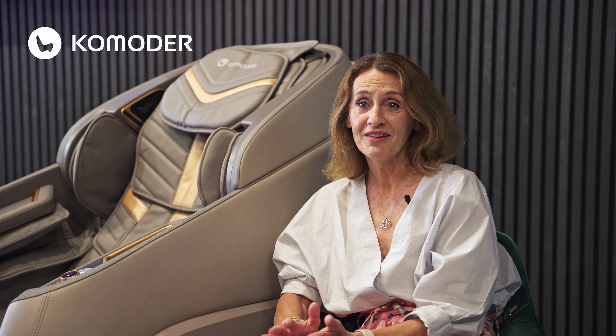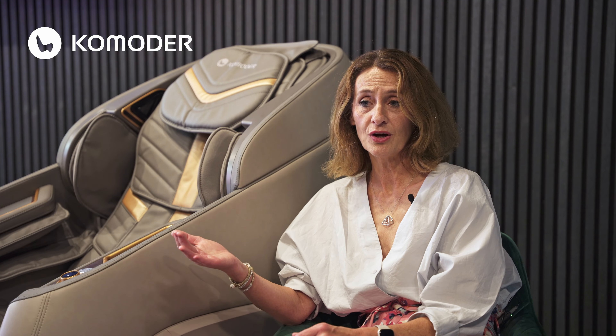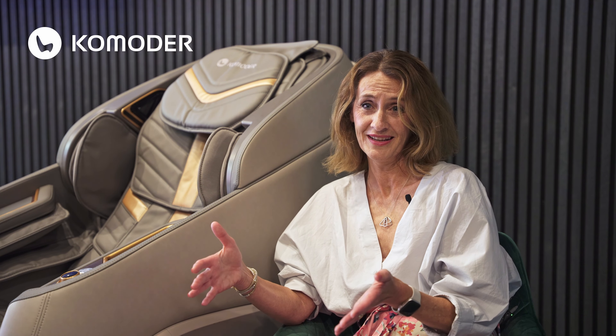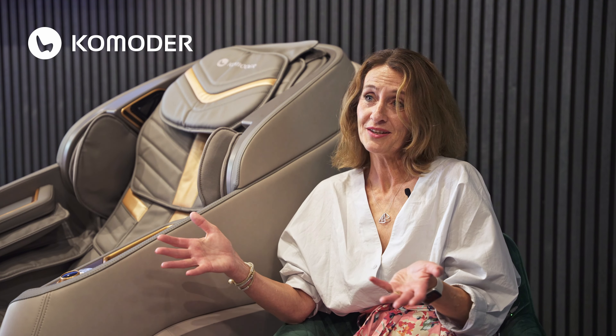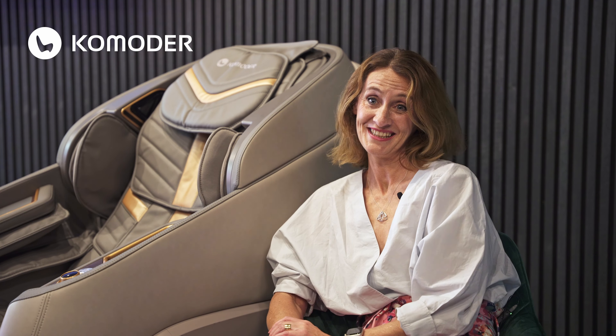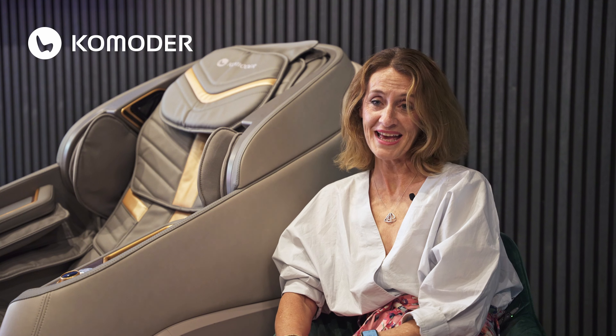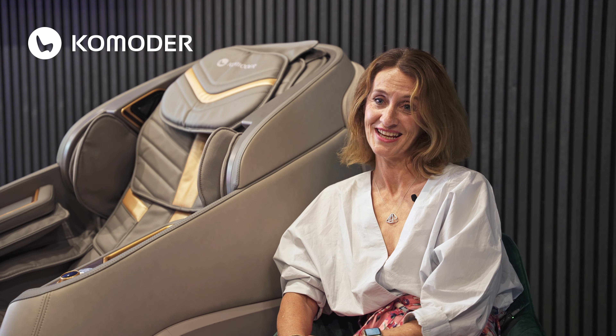I would certainly recommend this chair to others. It's like no other massage chair that exists, I think. People often have in their mind an image of that very basic, very primitive massage chair that you can see sometimes in service stations, for example. They don't realize that this kind of chair — this Valletta deluxe kind of chair — exists, which can deliver such an amazing and very specific massage. So yes, I would recommend this chair to everyone.